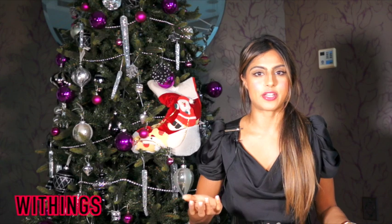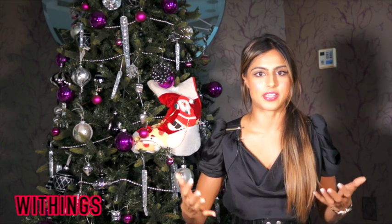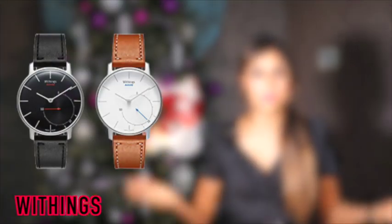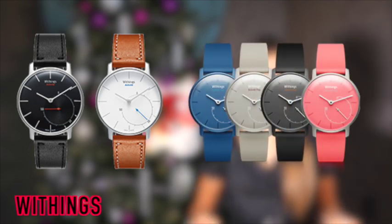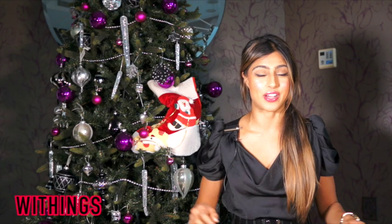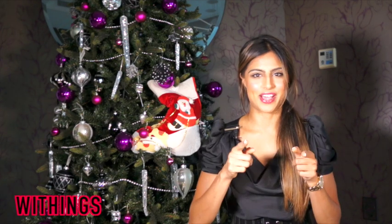Number six is a fitness tracker — it's the Withings Activity. It does all the same things a fitness tracker would do, but it looks really cool — like a normal analog watch. It connects to an app so you can track your steps. They have two ranges: the Activity at around $450, and the Activity Pop, which is easier on the budget at around $150. They've got tons of colors and styles to choose from.